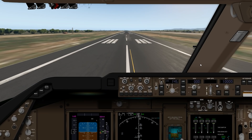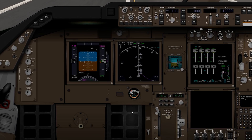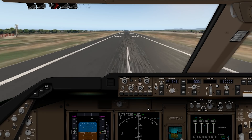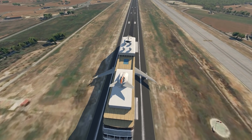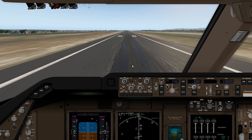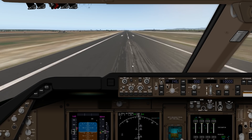I doubt this will be able to fly, but let's put the engines to full power. Hopefully the developer didn't set up the physics properly so we can take off — which may or may not happen. There we go, we've released the parking brakes and we are actually moving — 120 knots, these engines must be super powerful.